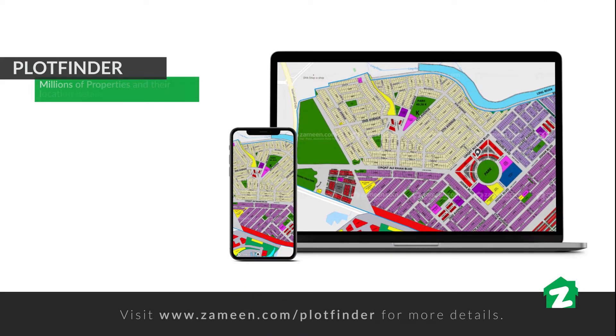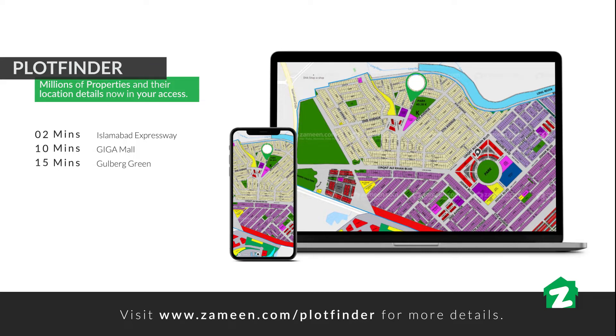Our today's property is a Canal House in DHA Phase 5. From here, the Islamabad Expressway is 2 minutes away, Giga Mall is 10 minutes, Gilbert Greens is 15 minutes, Pimms Hospital is 20 minutes, Blue Area is 22 minutes, and Serena Hotel is 30 minutes.